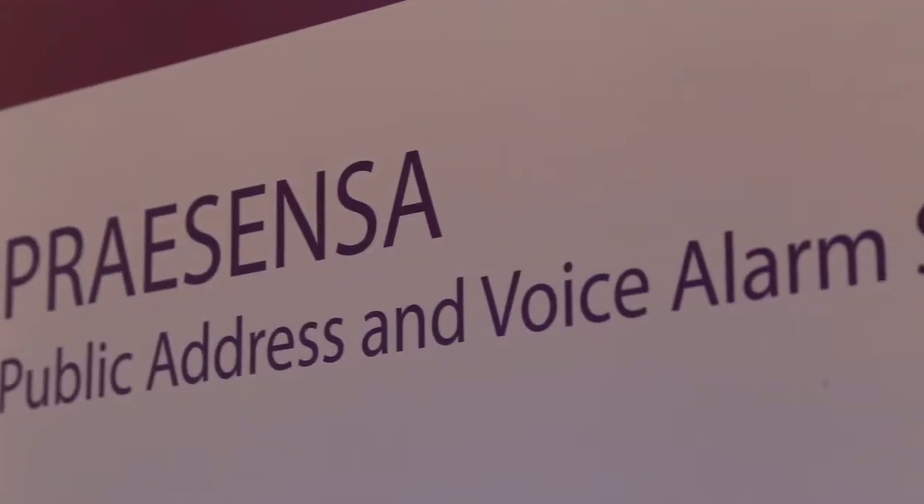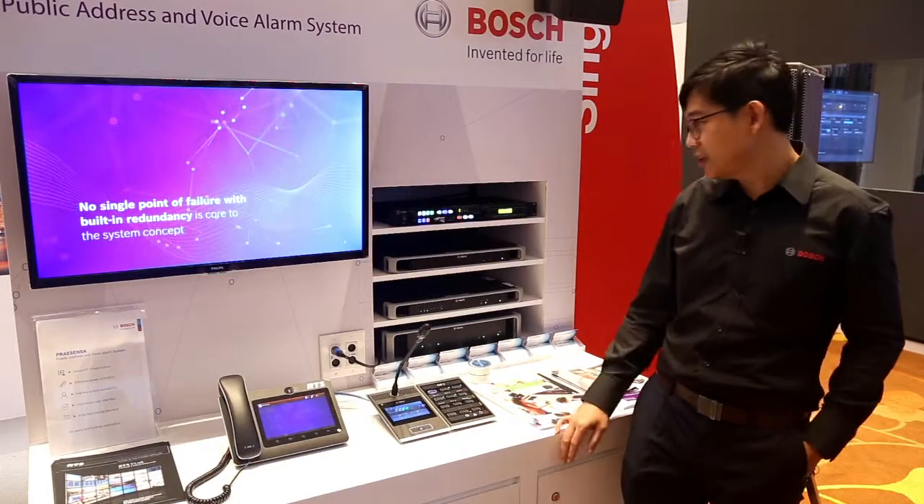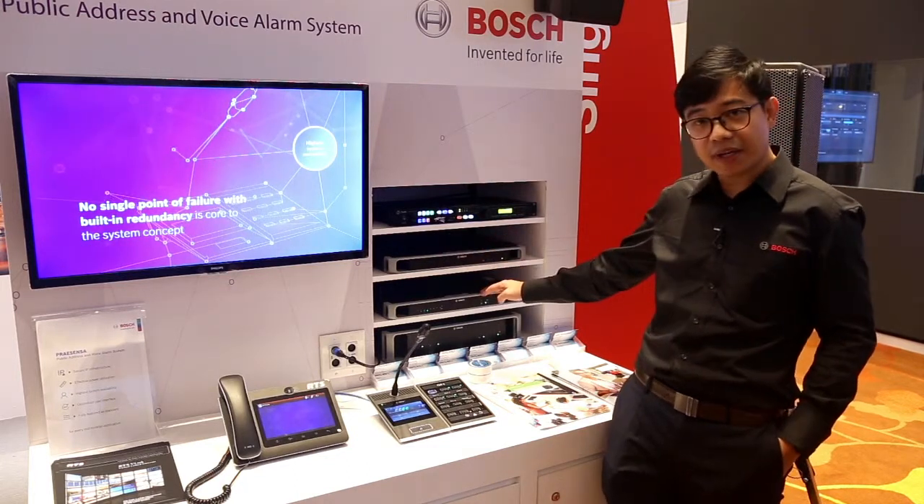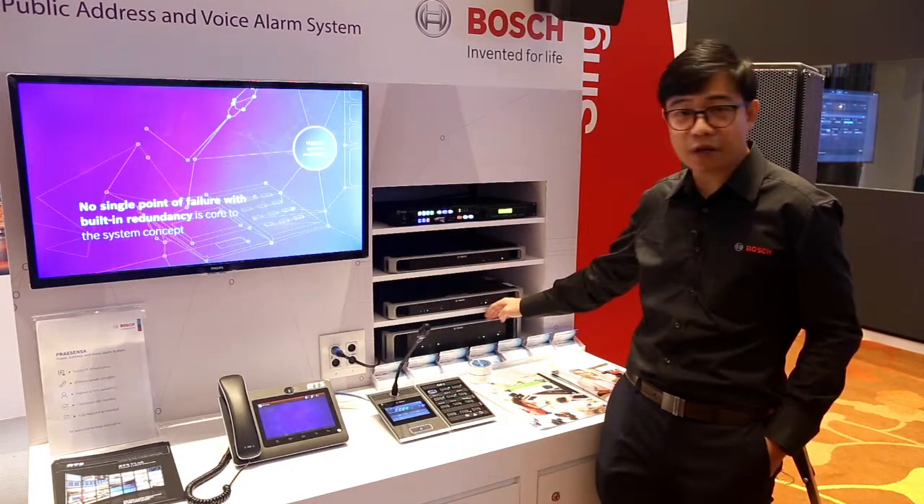Presensa is our fully IP, fully featured network public address and voice alarm system. The main components we have here are the network controller, network amplifier, and the multi-power function supply.